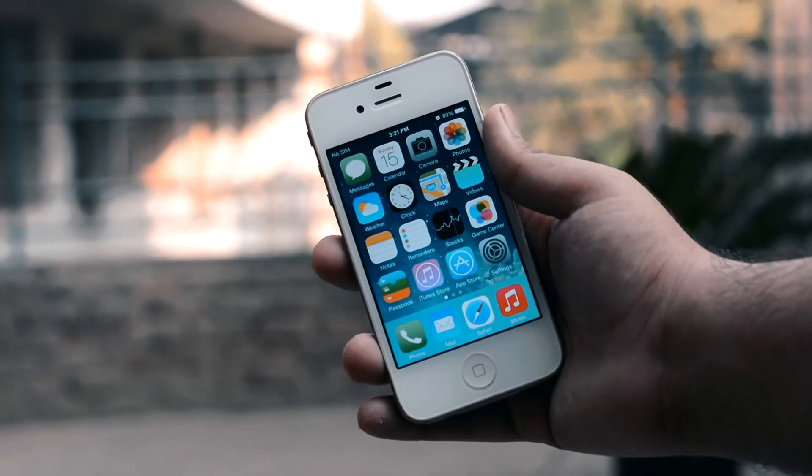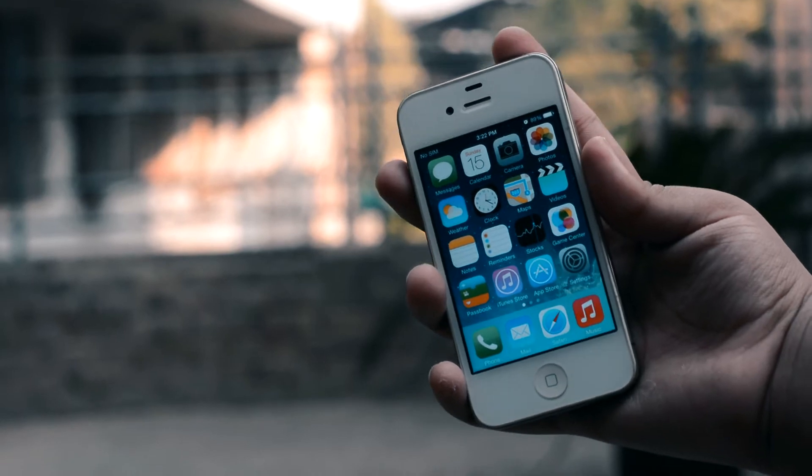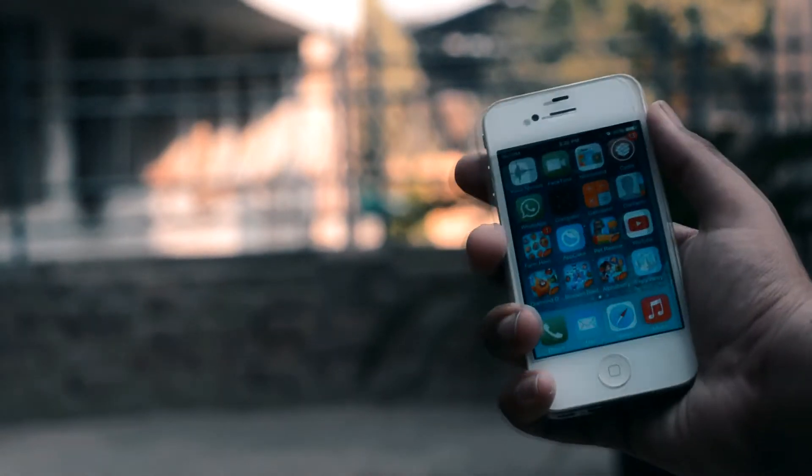Hey everybody, Ron Tech here and today we are going to review an old but still gold iPhone 4 and see if it is still worth it. So without further ado, let's get started.